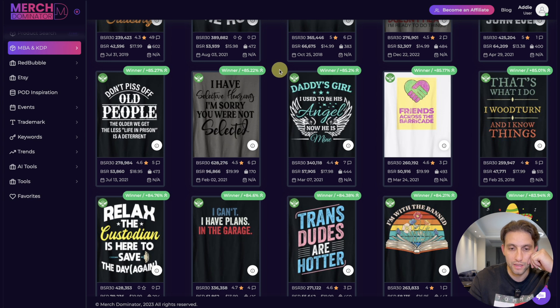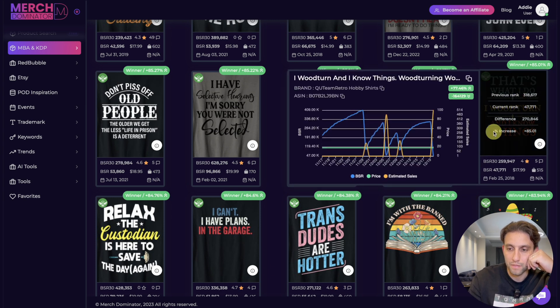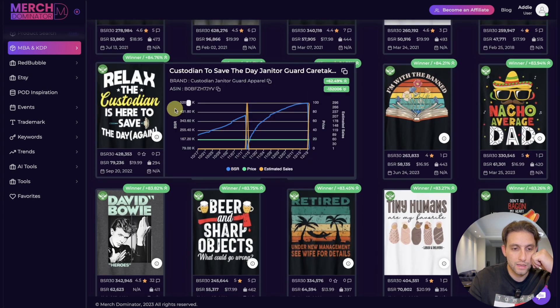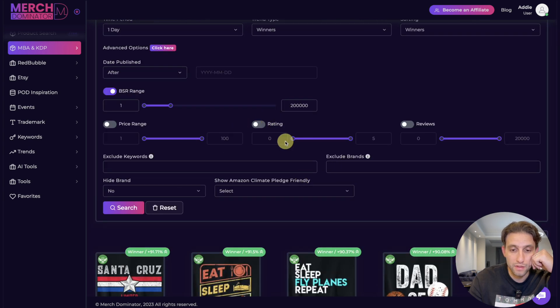This one sold once in the last three months, but it gives you inspiration to do more research and identify other opportunities. 'Let's see that's what I do' — this one I think is from Game of Thrones, but you shouldn't be doing these kinds of designs. 'Relax the Custodian is Here to Save the Day' — sold. All of these are great ideas.